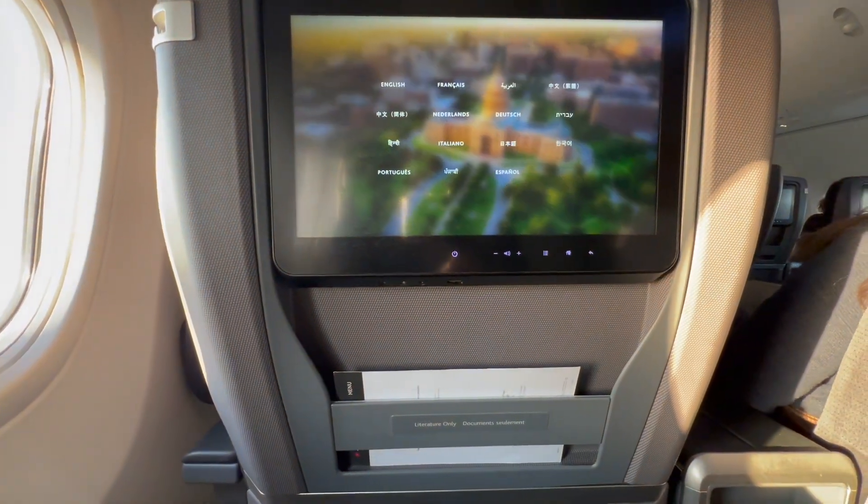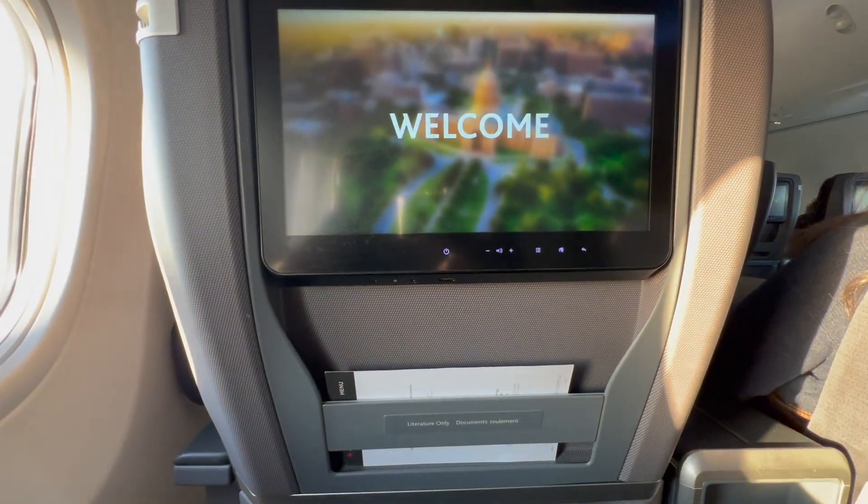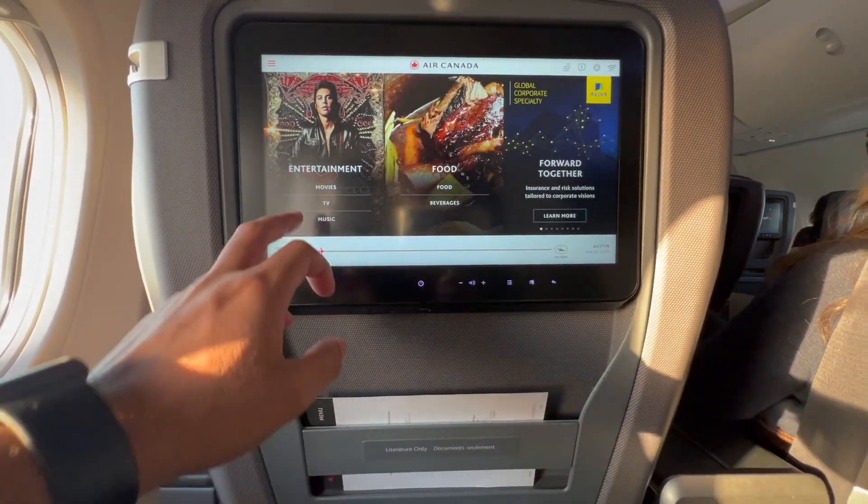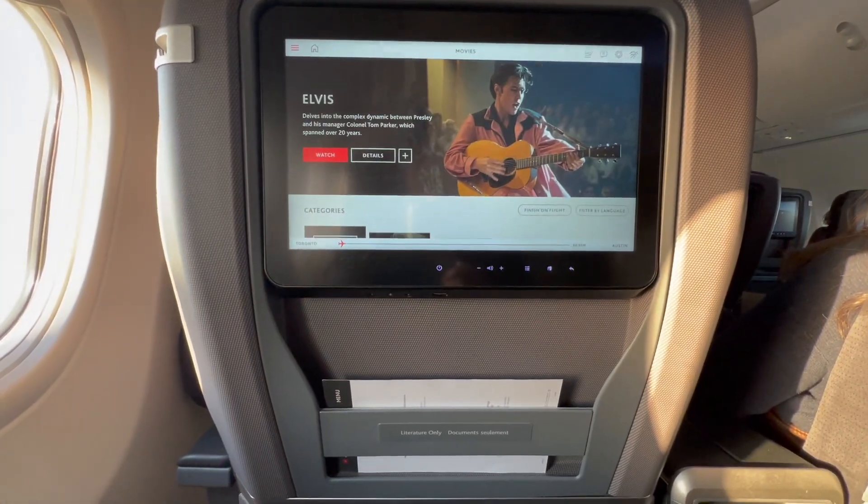This was a morning flight and I didn't really feel like watching anything on the IFE, but from a quick scroll there seemed to be enough on there and the system itself was easy to use with a nice and responsive touch screen.